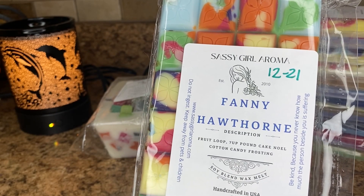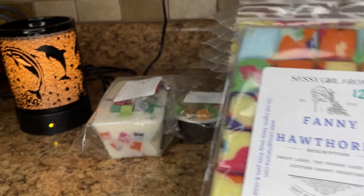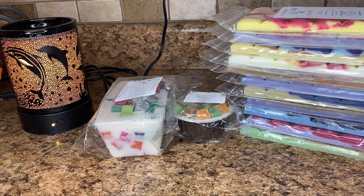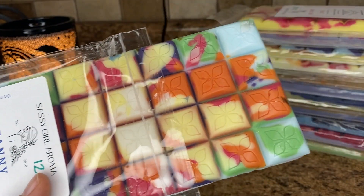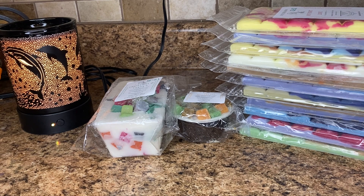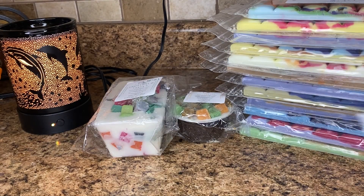Next is Fanny Hawthorne — this is fruit loops, seven up pound cake, and noel cotton candy frosting. Again, this is loaf worthy. This is such a good one. You definitely get the fruit loops, you get that like seven up fizzy scent. Can we talk about this brittle — I'm so curious about how she does this because they're all so pretty. This smells just like fruit loops, maybe like the sweetness of the cotton candy and seven up — like a fizzy fruit loop scent. This is so good. Come spring and summer, this is going to be exceptional. Love this one.